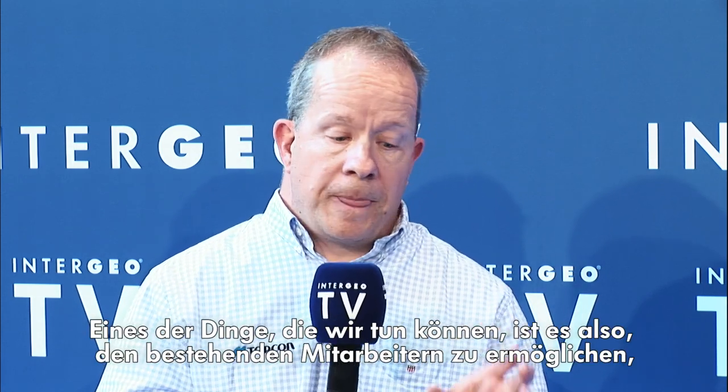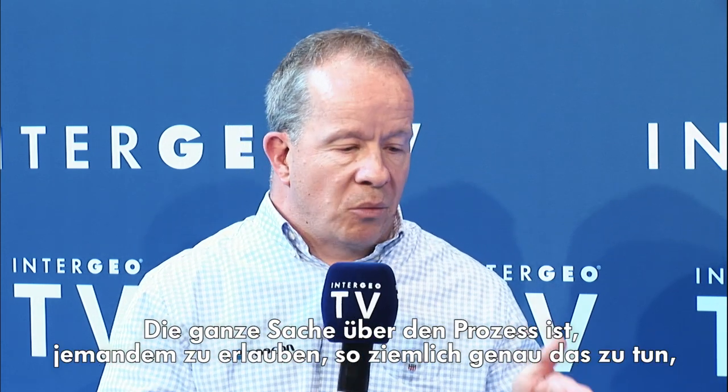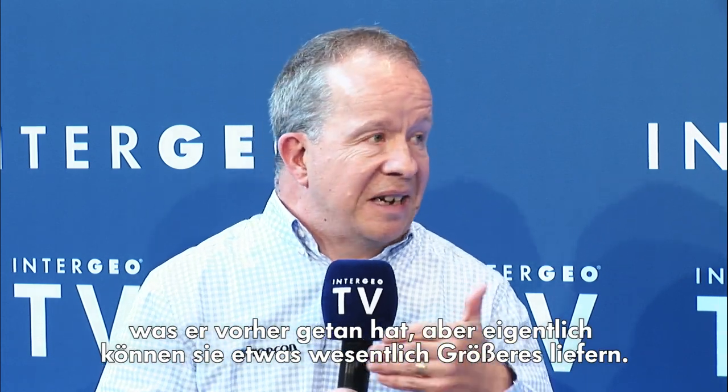How can construction firms make better use of their resources to reduce rework and material wastage? This is aligned to the same thing. One of the problems construction companies face is resource, and one of the main ones not always covered is people. The people on the job are being asked to do far more than ever before. Technology is not just assisting them but adding more layers of effort. What we've been able to do is allow existing personnel to do a great deal more with no added impact on their daily lives — to do pretty much what they were doing before, but deliver something significantly greater.